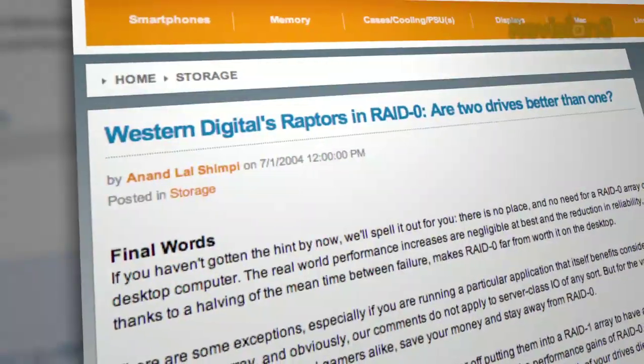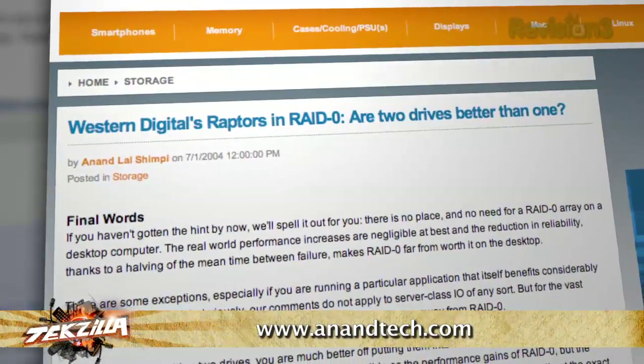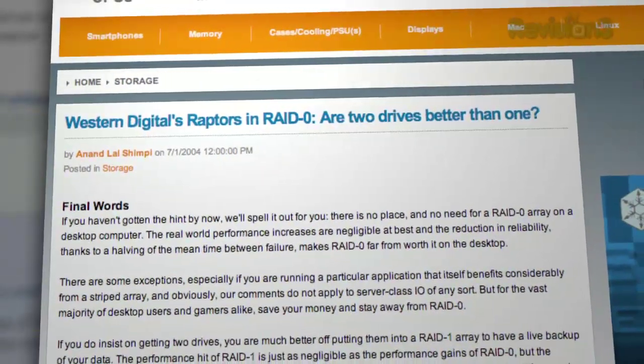AnandTech did an awesome benchmarking session and write-up on pairing 10K drives in RAID 0 a few months ago. The short answer is RAID 0 looks awesome on benchmarks, but you get a minimal real-world performance boost over a single drive. Worse yet, RAID 0 is kind of notorious for failing, so go with an SSD.